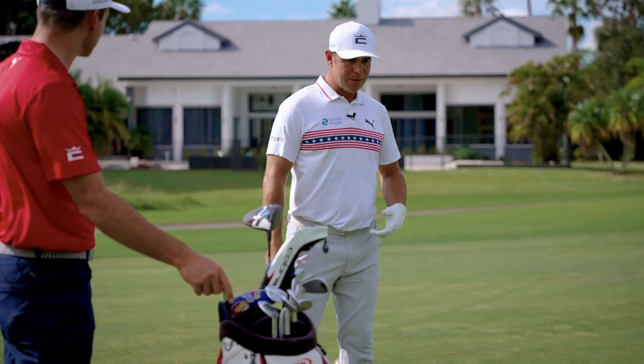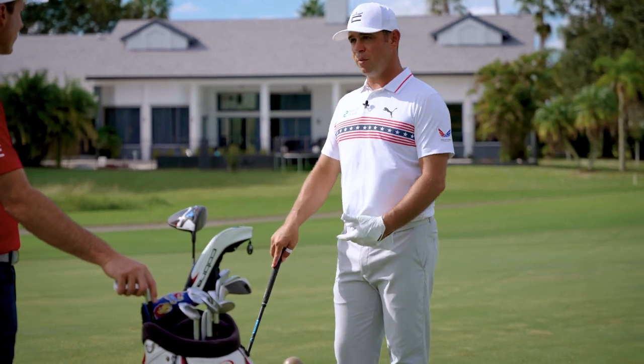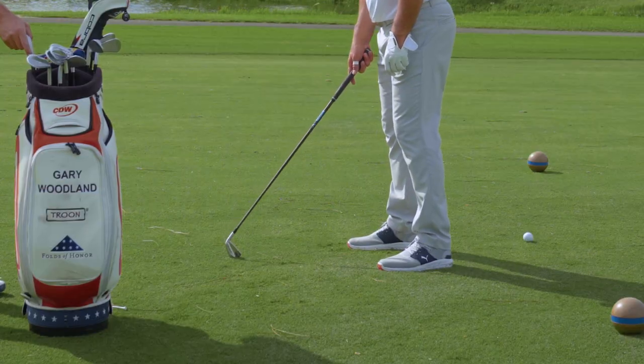A big key for me is I need to open my stance. I want to trap it, so I'm going to move the ball back, and when I move it back I have to open my stance up. So I'm going to open my stance up and move the ball back.